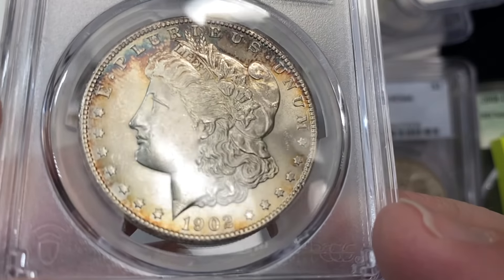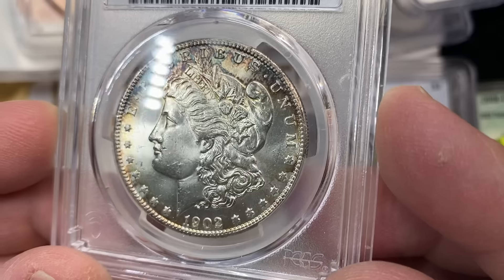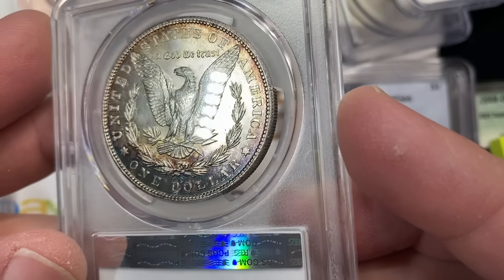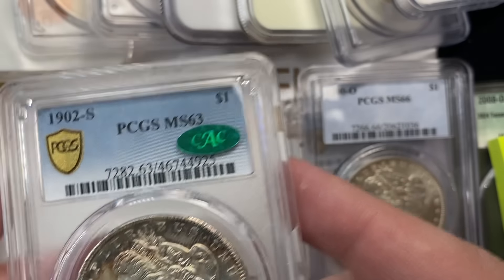I was pretty excited for this 1902-S — a really neat coin. I really liked this coin; this is one of ours. I liked the fact that it had some tone to it. A really cool piece. O2-S is one I just never get a nice looking example of — I really like that coin. And I wasn't the only one. Huzzah.